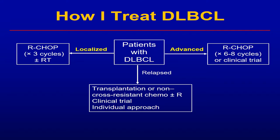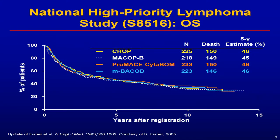For advanced stage disease, R-CHOP chemotherapy six to eight cycles remains standard of care — in the US, most of us use six. In the case of relapsed diffuse large B-cell lymphoma, patients are still curable; more than half can be cured with an autologous stem cell transplant. CHOP was established as standard of care based on the national high-priority lymphoma trial, and subsequently it was shown that addition of rituximab to CHOP improves overall survival, making R-CHOP standard of care.